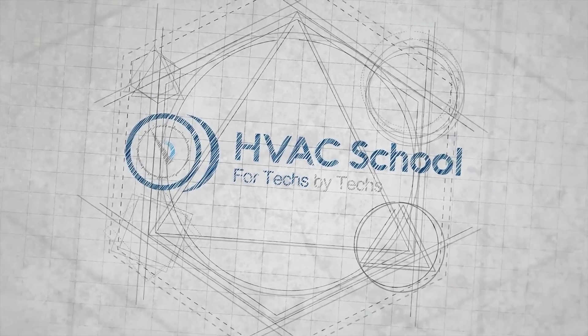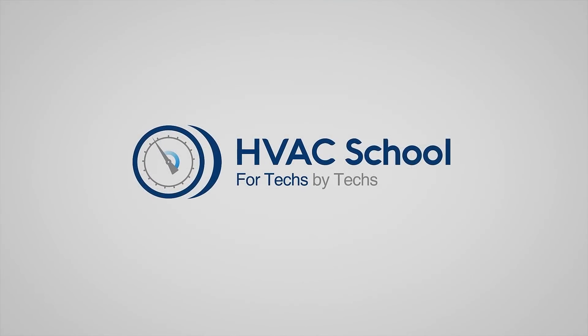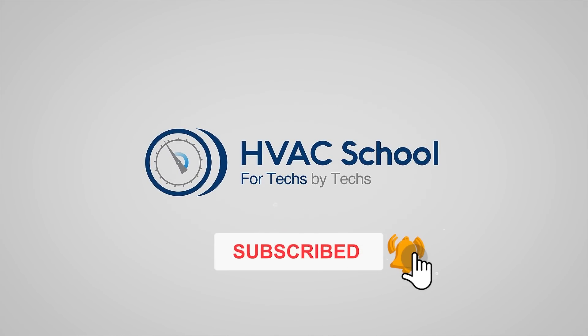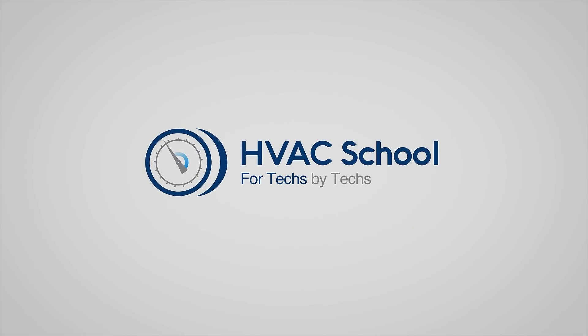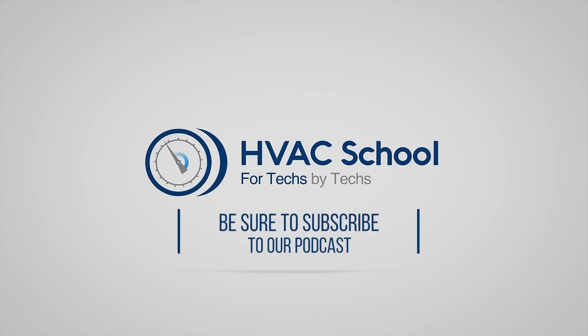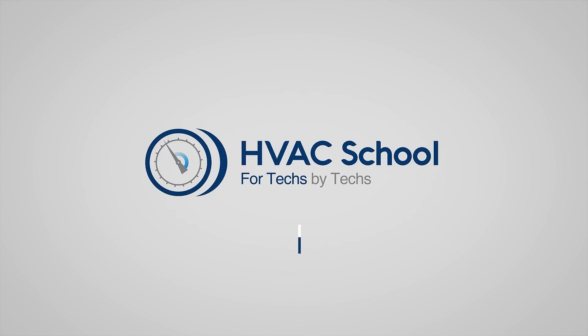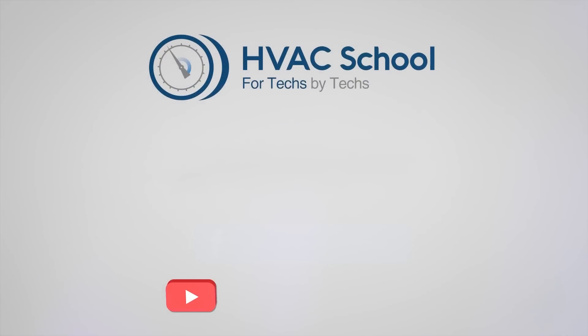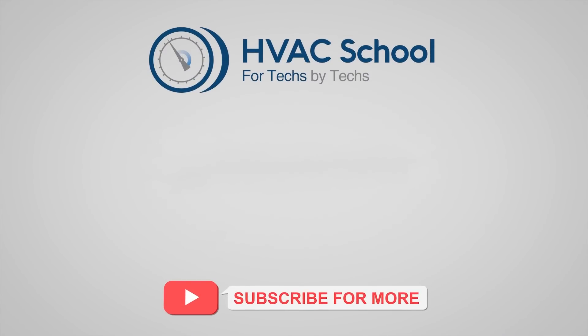Thanks for watching. If you're willing, give this video a thumbs up and drop us a comment. Don't forget to hit that bell icon to stay updated with all of our future videos. HVAC School isn't just a YouTube channel — dive deeper with us at our main website, hvacschool.com. Tune into the HVAC School podcast available on all your favorite podcast apps, and join our thriving Facebook group. Don't miss out on our free mobile applications available for both iPhone and Android. We're all about community, for techs, by techs.